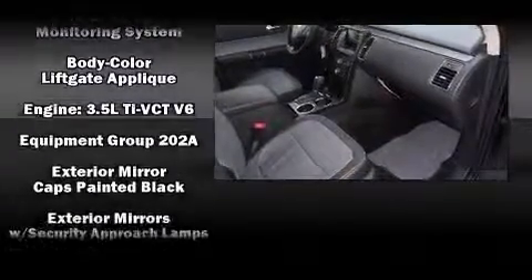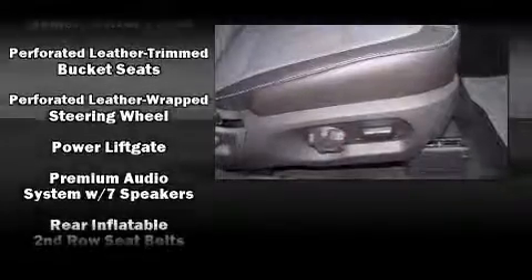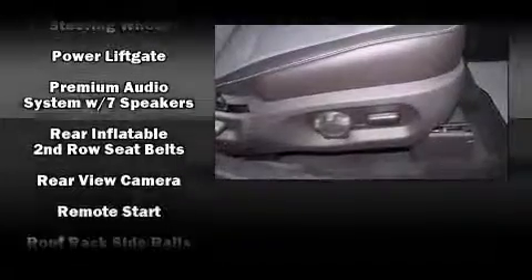Ford ensures the safety and security of its passengers with equipment such as traction control, a panic alarm, and four-wheel disc brakes with ABS.